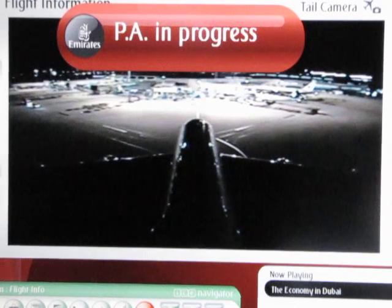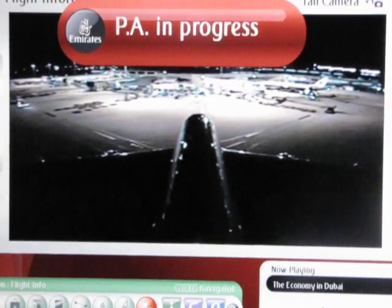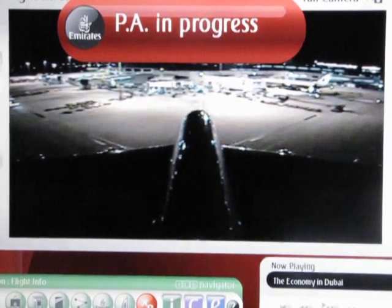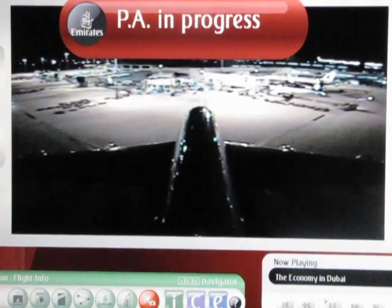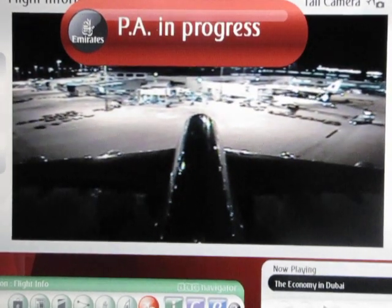We are pleased to inform you of our lounge facility in the airport terminal. If you are a First, Business or Skywards Gold customer, we hope that you have the opportunity of enjoying its facilities when you are next departing on an Emirates flight. The lounge is located on the arrivals level next to the transit security facility.